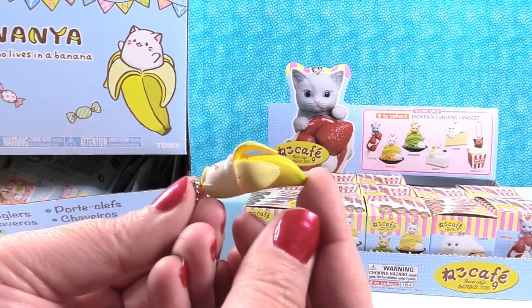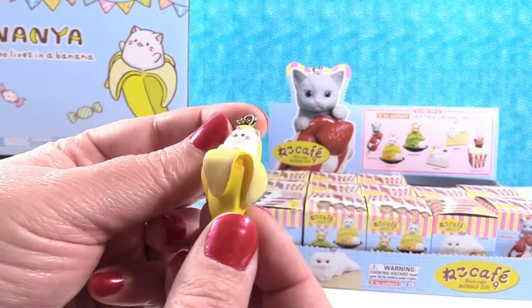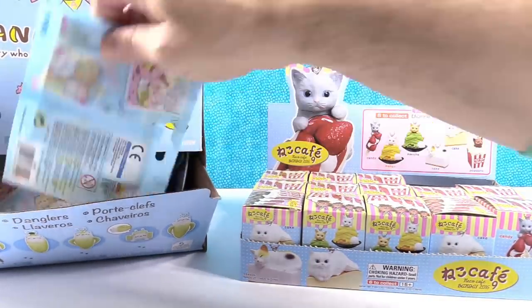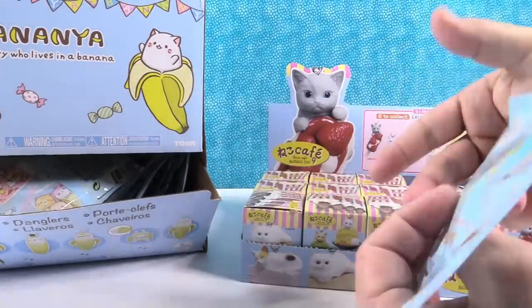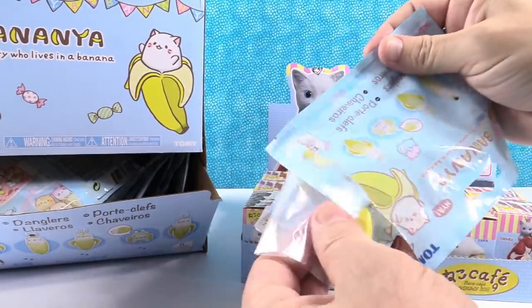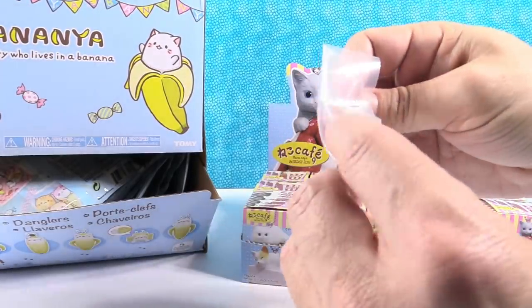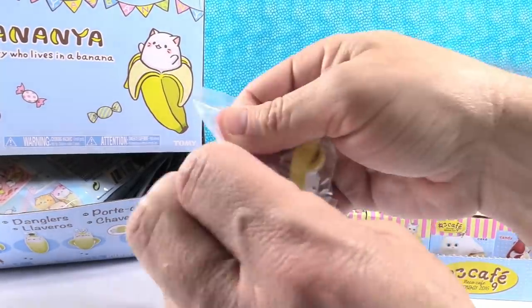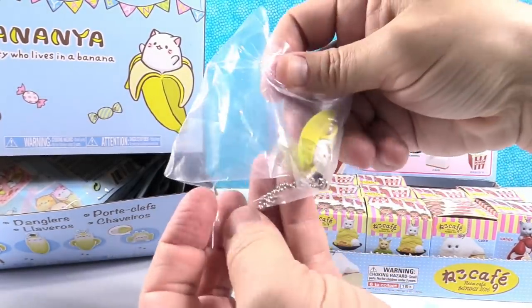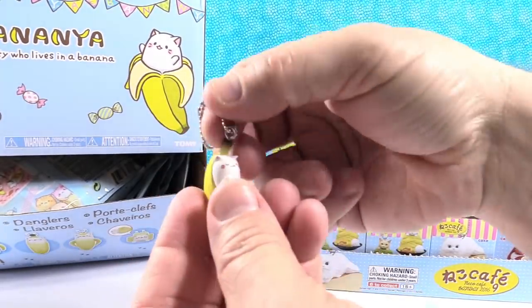He's at a sleepover in his little banana sleeping bag. I think what we'll do is open up all of these first and then move on to the others, so we both get to take turns opening. I think we're going to need our display stand. I have banana sleeping bag banana, because I think my little kitty is asleep.